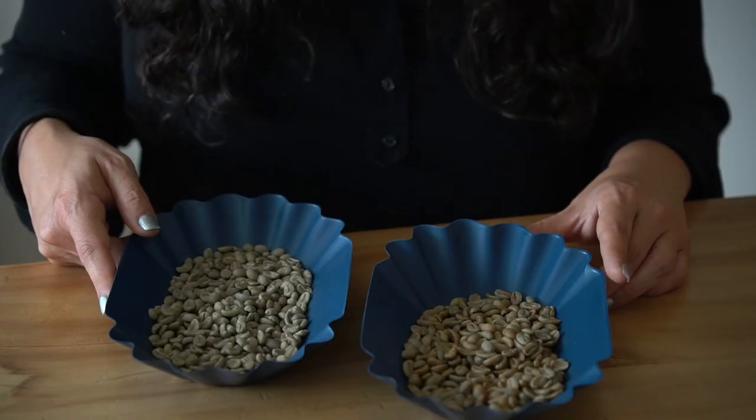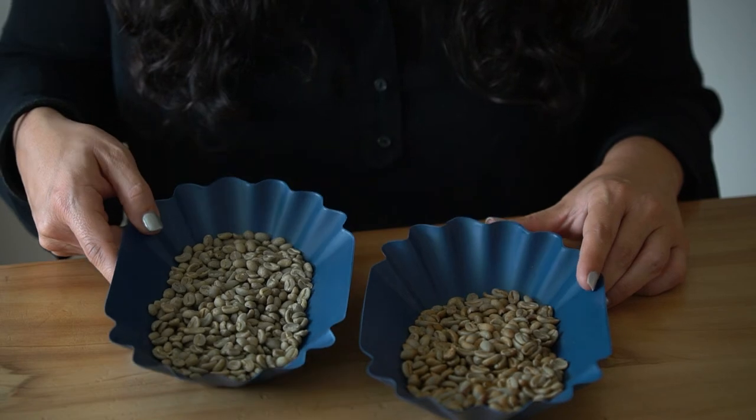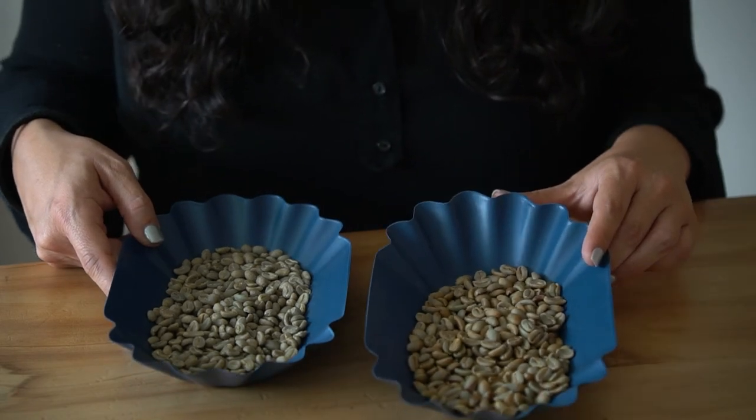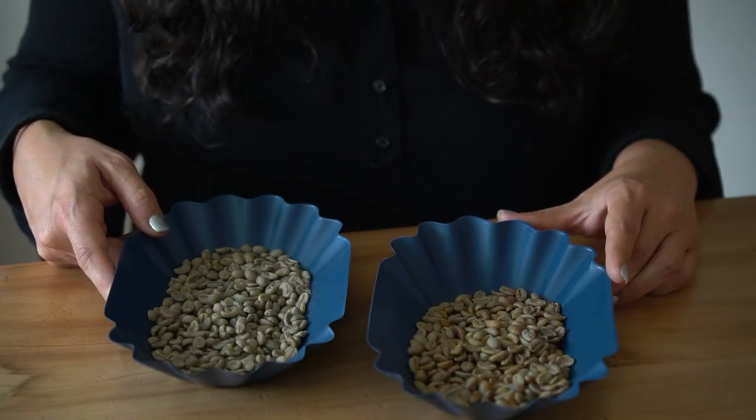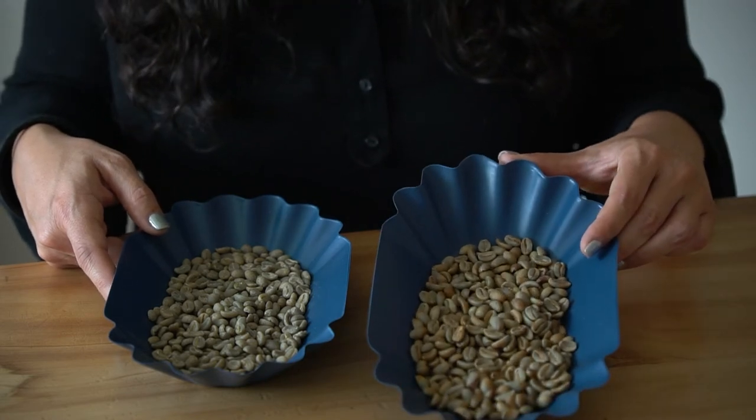Have you heard of them? I'm sure you have, for they are considered the Ecuadorian flagship varieties. Here we can have a look at both varieties — this one is the Típica Mejorado and this one is the Cidra. As you can see, they are different in shape and size, and the Cidra is a bit larger.